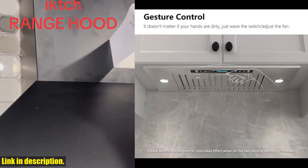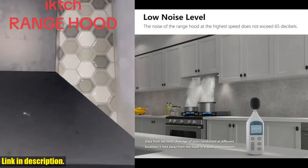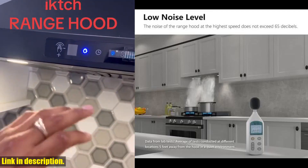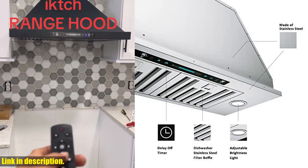Let's start with the modern design of this range hood. Made from sleek stainless steel, it not only looks elegant, but also comes with a remote control and innovative gesture sensing function, which gives you a whole new experience in kitchen ventilation.